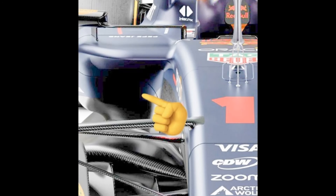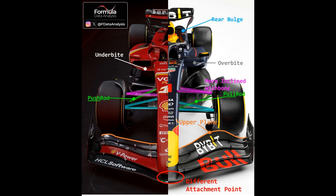Moving on to the side pod inlets, this area is slightly more ambiguous as the renders of the RB20 look different to what the actual car looked like when it was unveiled. In this comparison from one of the renders, it is clear to see that the RB20 has an overbite arrangement, whereas the SF24 has opted for an underbite arrangement. On the Ferrari, it looks as if the side pod is isolated as its own thing, while Red Bull's side pod instead extends and connects downwards to the underside of the side pod, which has an aggressive undercut.